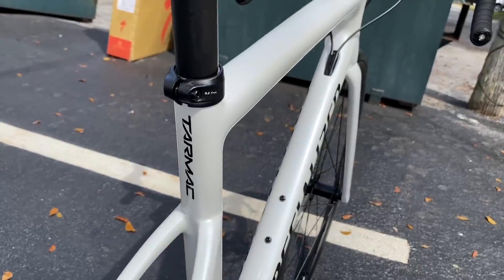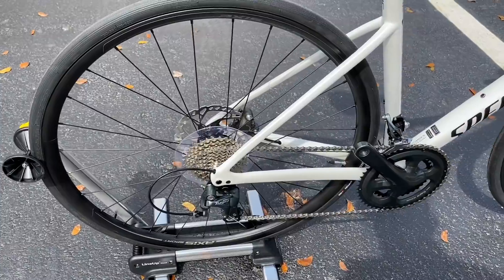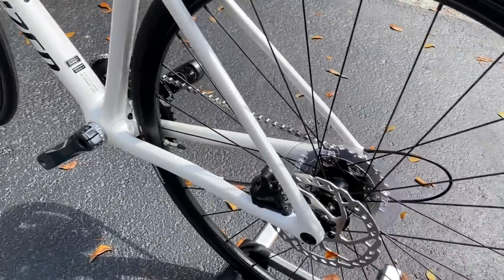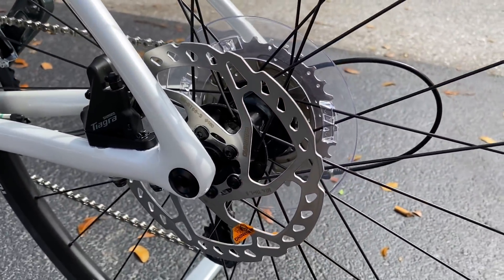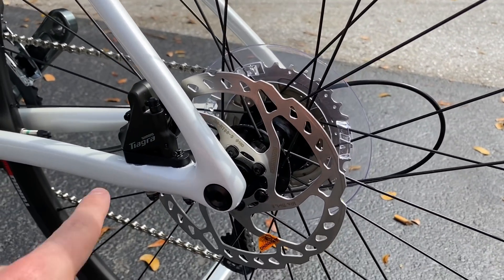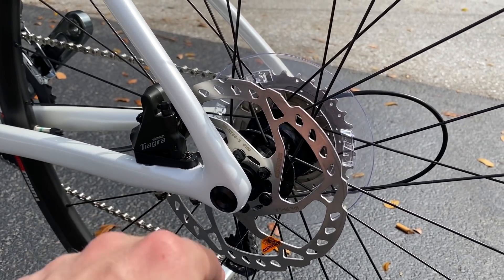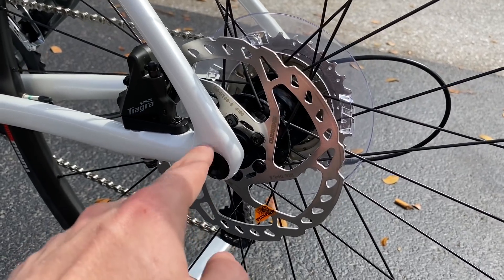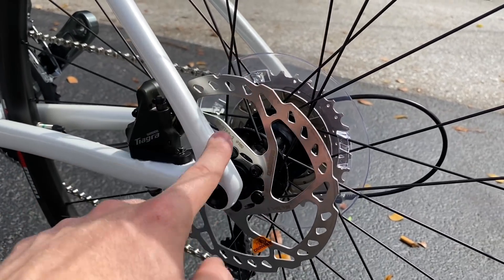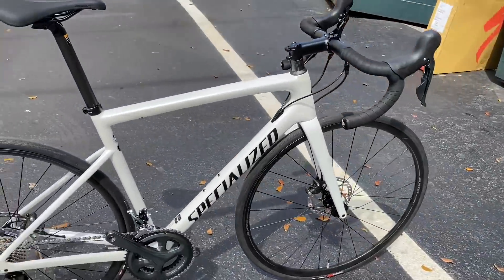At the rear you have the Axis Sport aluminum wheel with a 700 by 26 Specialized Turbo Pro tire. There's a six-bolt rotor — the cheapest Shimano rotor — and a flat-mount Shimano Tiagra brake. These are through-axle. If this is your first disc brake bike, remember to bring a 6-millimeter allen key to remove the front and rear wheels. You'll need it to change a flat, so keep that in mind.